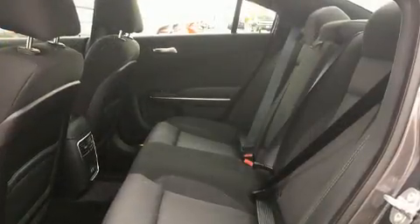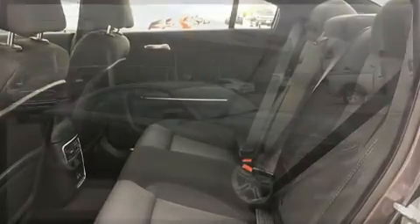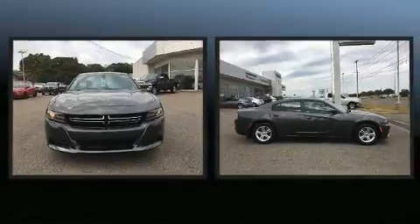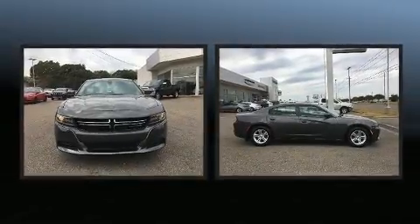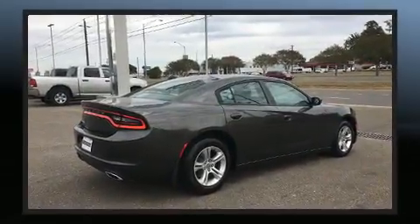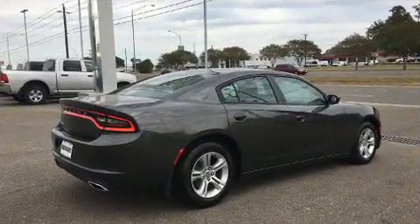Dodge also prioritized safety and security with features such as dual front-impact airbags with occupant-sensing airbag, front-side impact airbags, traction control, brake assist, anti-whiplash front head restraint, ignition disabling, and four-wheel disc brakes with ABS.